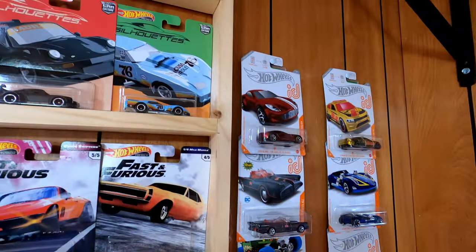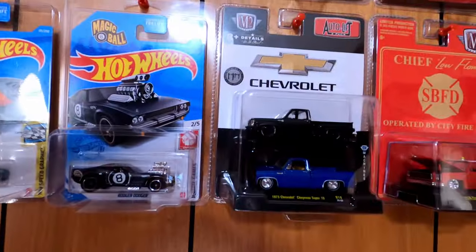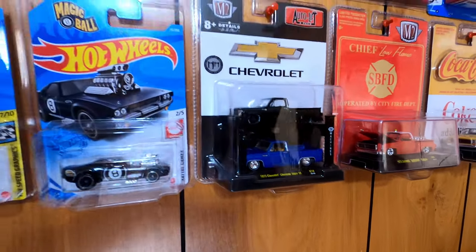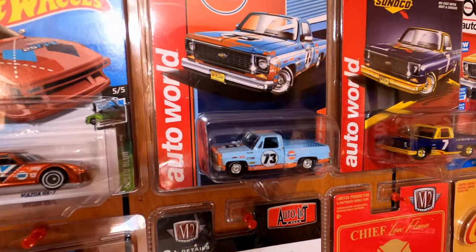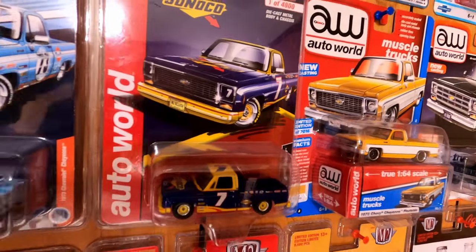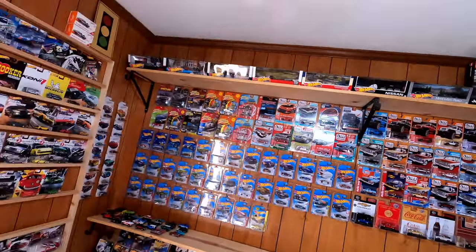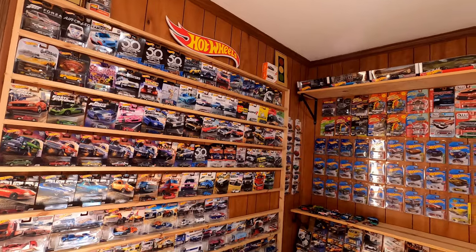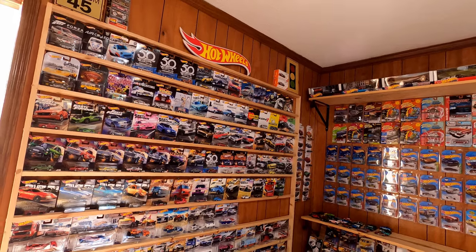I don't have every ID car but I have quite a few. This right here is awesome — a two-pack I got at Hobby Lobby. My other collector friend was walking in just as I was grabbing it. I paid like nine or ten bucks for it. Back then Hobby Lobby had a percentage-off coupon online. They quit doing that, so I got lucky. Now it's hard to find Hobby Lobby stuff for less than $14.99 or more.